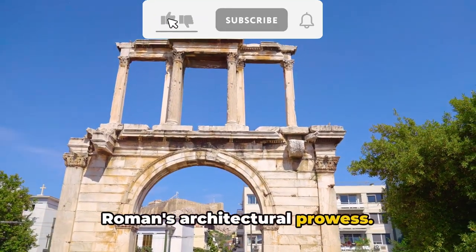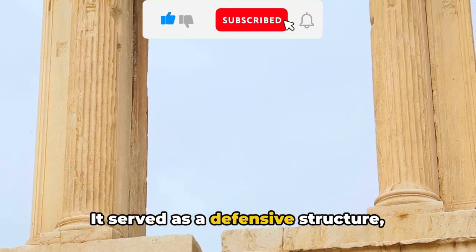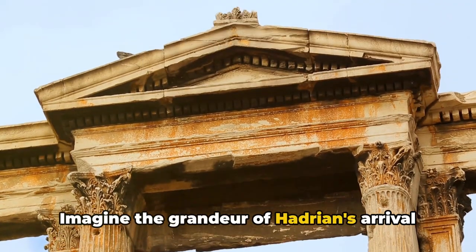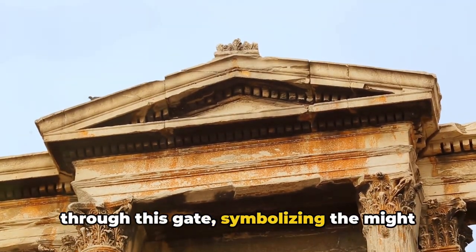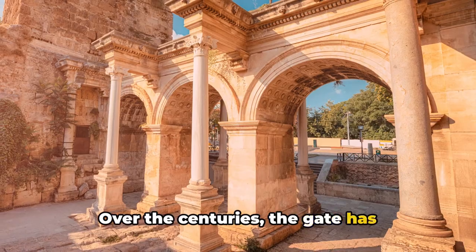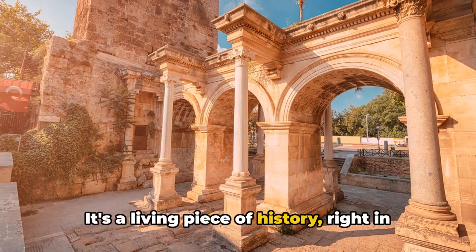The gate's design is a testament to the Romans' architectural prowess. Hadrian's Gate was not just a decorative piece — it served as a defensive structure protecting the city from potential invaders. Imagine the grandeur of Hadrian's arrival through this gate, symbolizing the might of the Roman Empire.